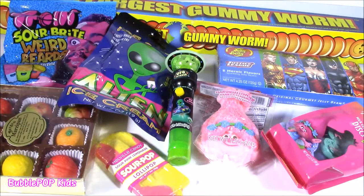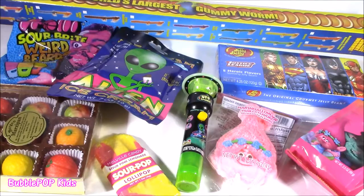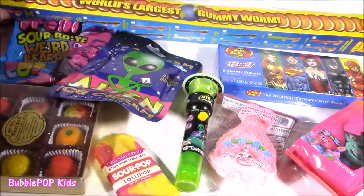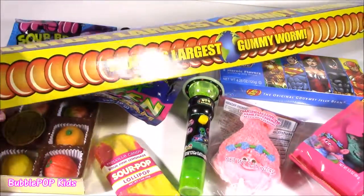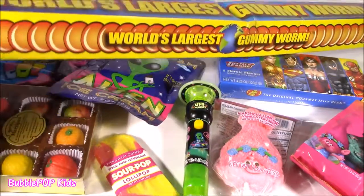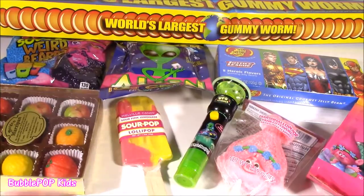Hey guys, Bubble Pop Kids here, and I bet you can guess what we're doing right now. If you guessed a candy bonanza, you are right! We are having a huge candy bonanza. We also have the world's largest gummy worm. Wanted one of these forever, and we finally got one. Not only do we have that huge gummy, we have tons of other sweet treats.